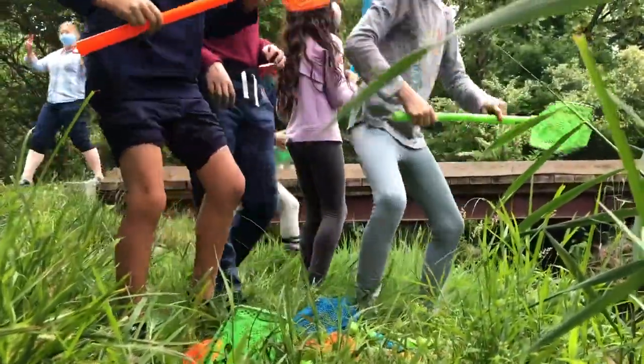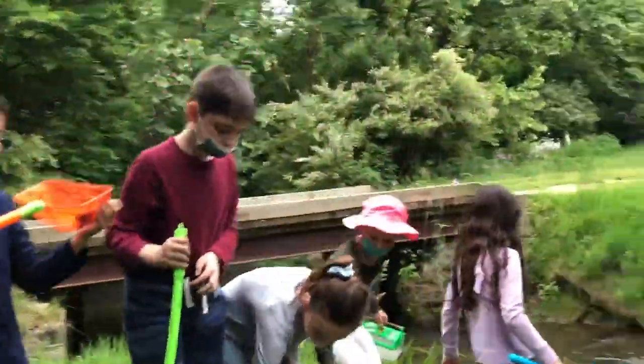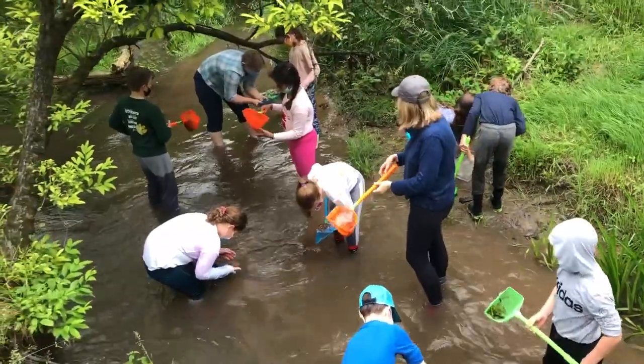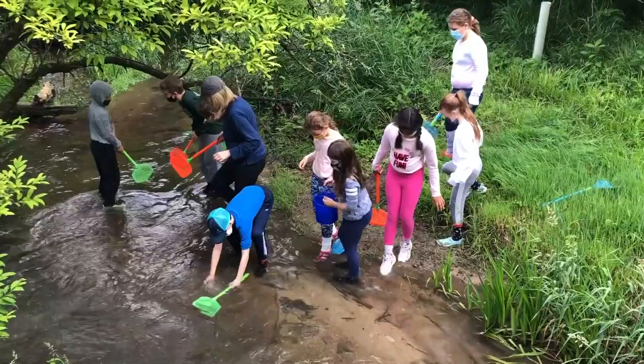Mrs. Slavin and our third visiting expert, Miley Page, also from the NRCS, splashed into Roseville Run with a third group, searching under rocks and sifting with nets to find evidence of life in the stream.